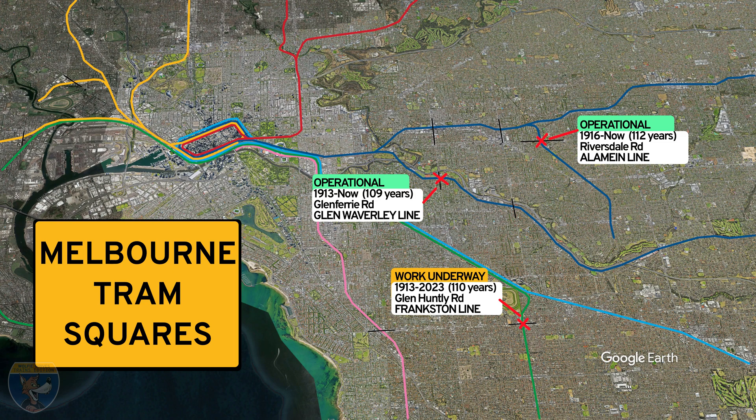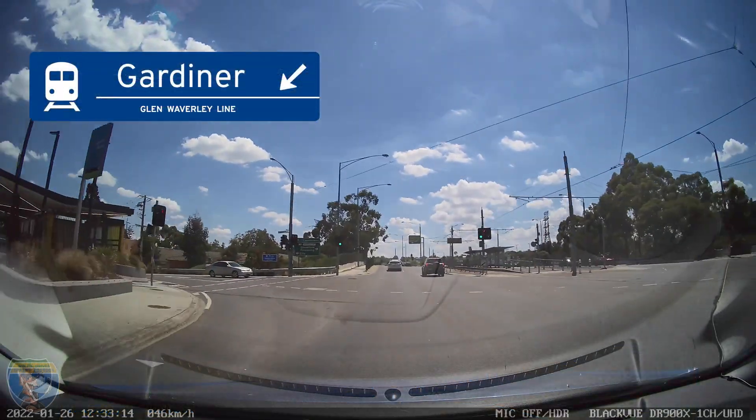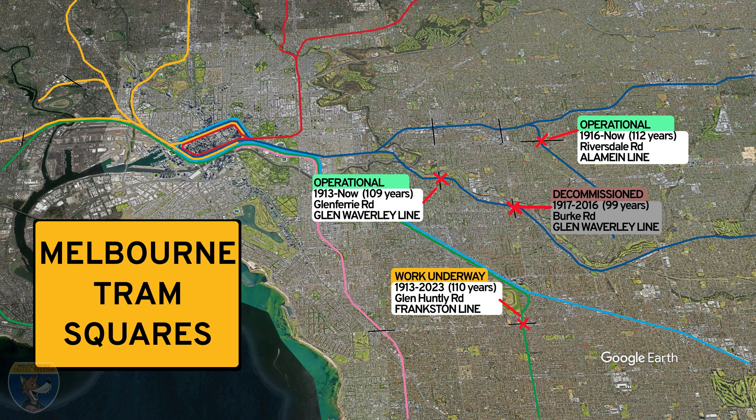In the 21st century, tram squares are becoming quite rare, but there have been many across Melbourne over the years. Until recently there was a tram square at Burke Road at Gardiner Station, intersecting with the Glen Waverley line. This was removed and replaced in 2016 when they built a new underpass and station. Going back further, there was a line called the Inner Circle line, which ran from the Upfield line near Royal Park Station across to the Merri line near Rushall Station in North Fitzroy.